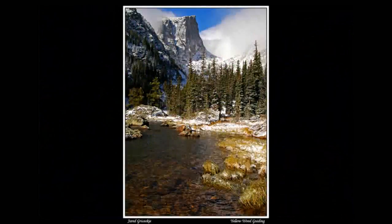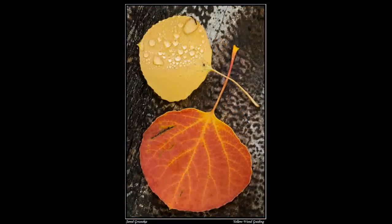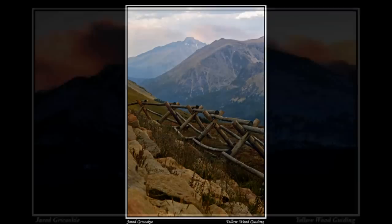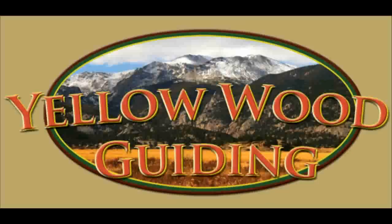Explore Rocky Mountain National Park on a various safari or tour, and we can see exactly what you want to see. Explore the park from its small little elements all the way up to the 14,000 foot Longs Peak. Rocky is an amazing place, and I hope to see you on a safari or wildlife tour in Rocky Mountain National Park.